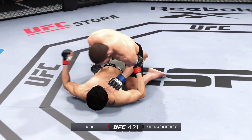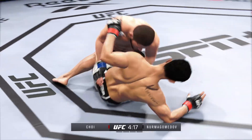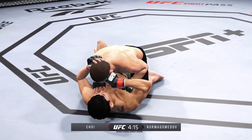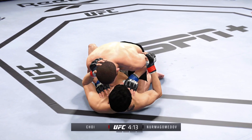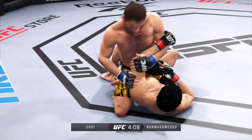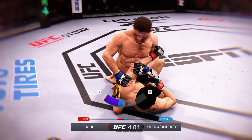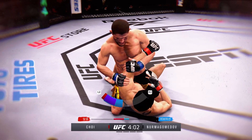We're operating inside the closed guard now. The bottom fighter is maybe looking to hip escape. The ground and pound is good — probably my favorite striking realm in MMA, and he's as good as it gets. The problem is his opponent is not controlling his posture. He's allowing his opponent to get up, and when he does, he creates distance and space to land these beautiful ground and pound combinations.